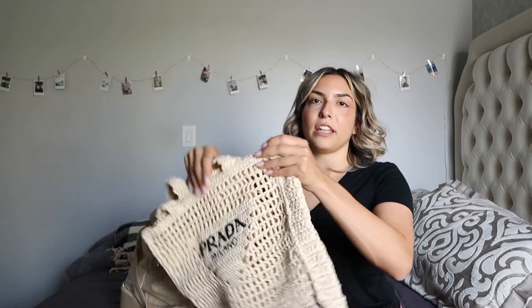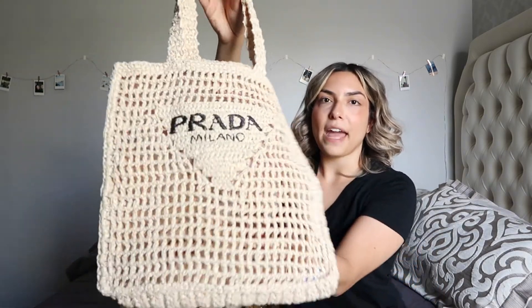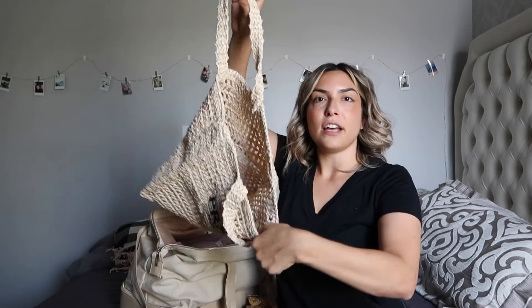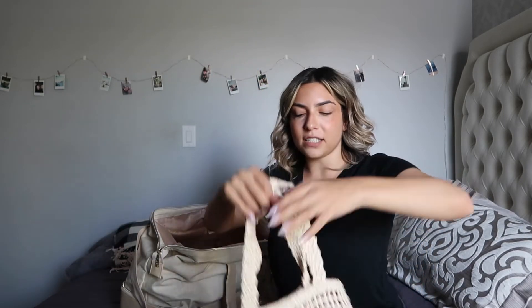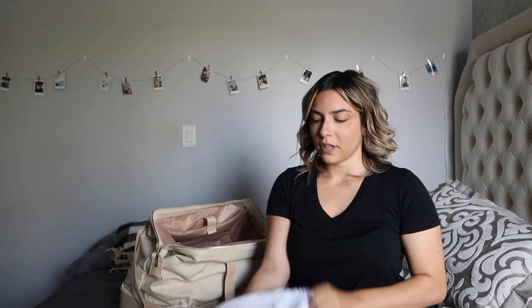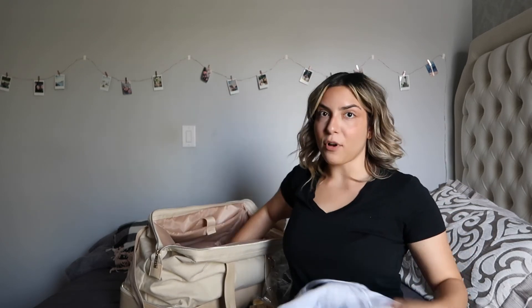I was also able to fit the beach bag I'm bringing — and guys, I am bringing this Prada raffia bag as my beach bag. It's really nice and will fit all my sunscreen, sunglasses, and things like that. Super cute, can't wait to bring it to the beach. I just keep it in the dust bag it came in and that goes right at the bottom of my bag.